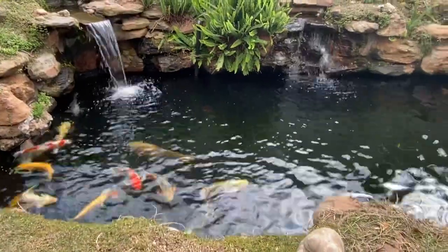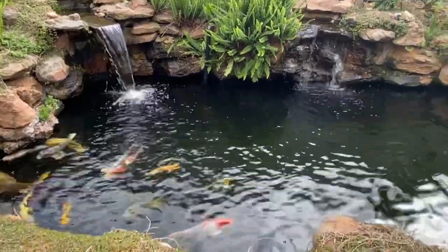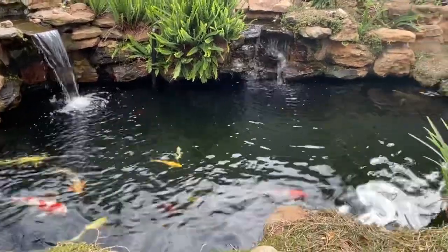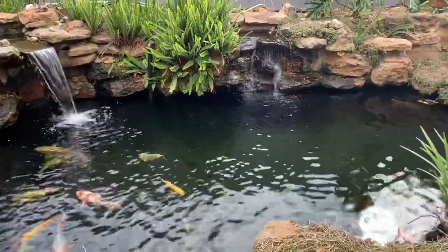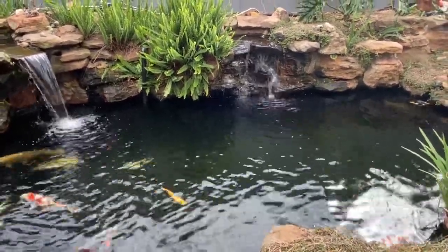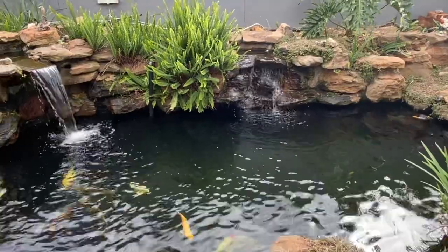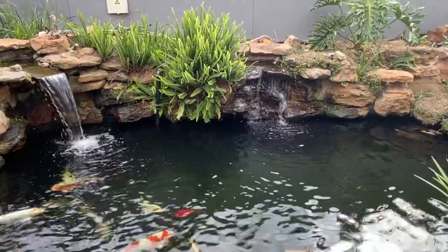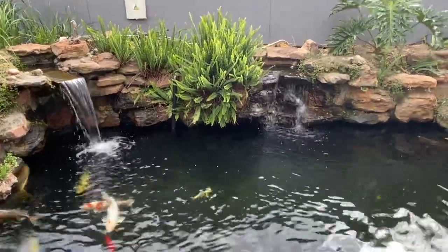Below the water, which you won't be able to see now, I've got a retrofitted bottom drain which, in plain and simple terms, sucks up all the dirt and debris off the bottom of the fish pond — sucks it back through the pump basket, through the pump, into the sand filter. From the koi sand filter it filters through two biological filters.